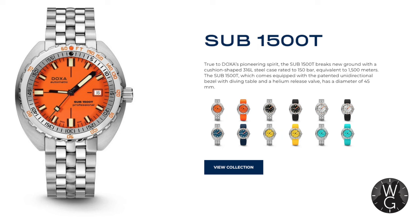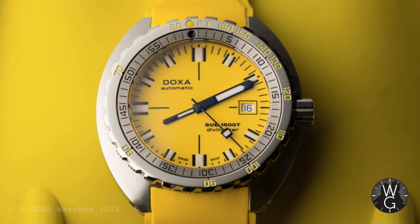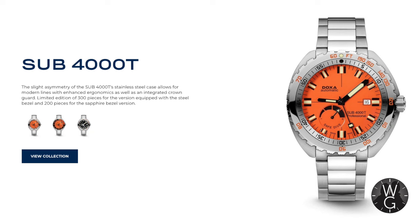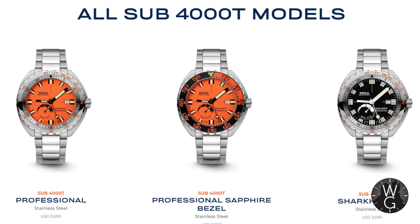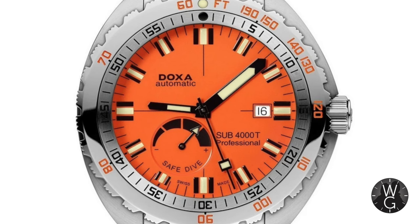Just two more Doxas to go. The Sub 1500T is rated to 1500 metres with a 42 hour power reserve — and that's about it. And finally we have the big daddy, the Sub 4000T — which sounds like an all-new Terminator. It's distinguished by having a 47.5mm case, helium escape valve, and a prominent power reserve metre on the dial. And it's rated to a depth of not 4000 metres but 1200 metres — actually less than the 1500T. The big daddy, less than the 1500. It just doesn't make sense.